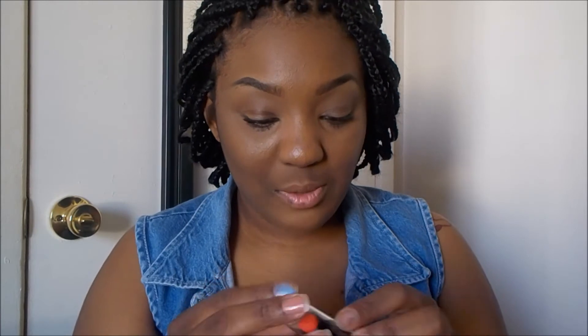Let's open the next color — it's called What's Up Doc?, number 515D, also by Wet n Wild. This color is so pretty — it's like a reddish orange color. Let's swatch it to see if it's true to color. The other one was true to color — here's that one right there.